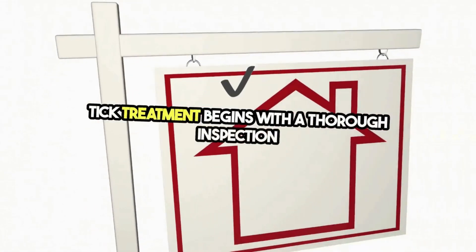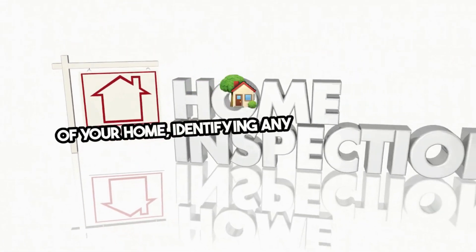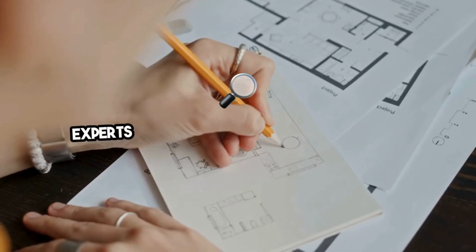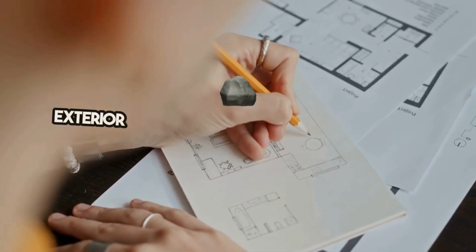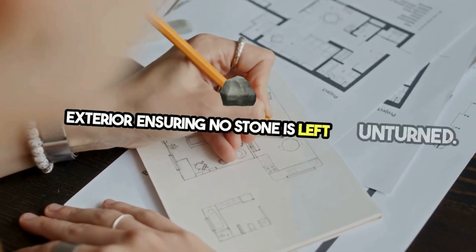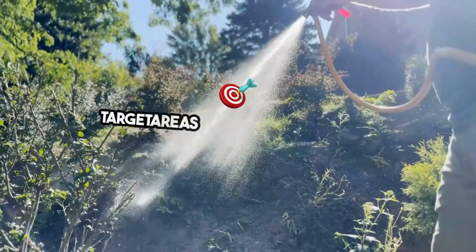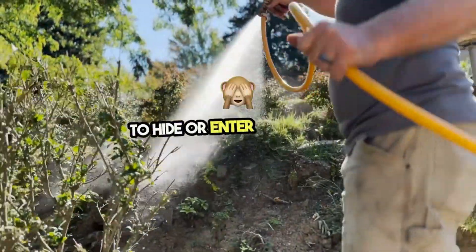Tick treatment begins with a thorough inspection of your home, identifying any potential entry points or favorable conditions for ticks. Experts focus on both the interior and the exterior, ensuring no stone is left unturned. Using safe and effective treatments, specialists target areas where ticks are likely to hide or enter your home.